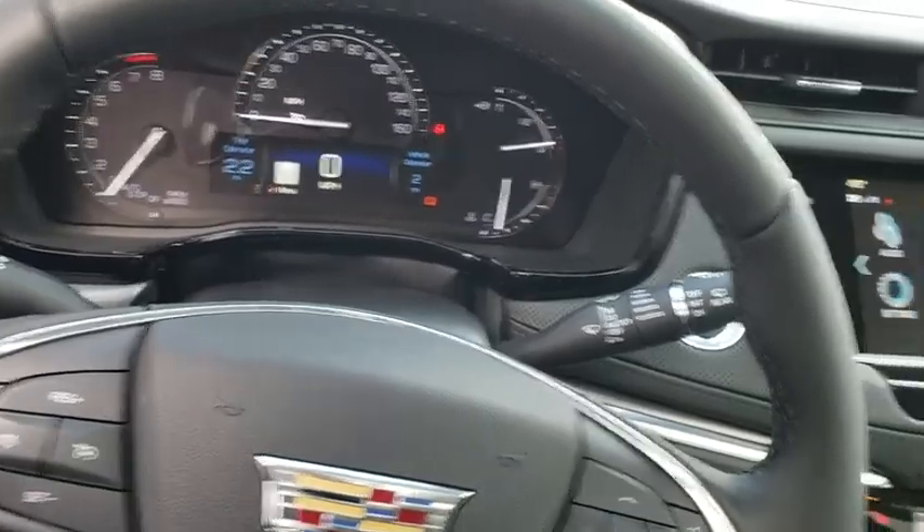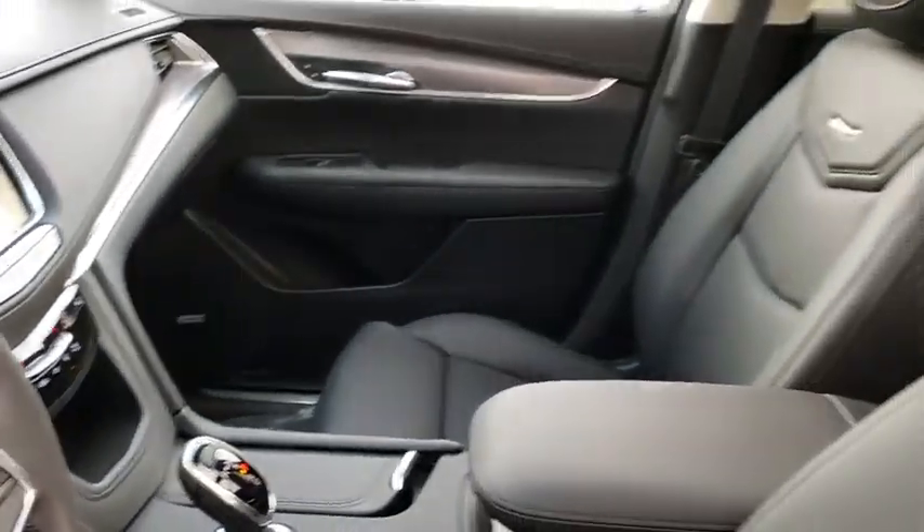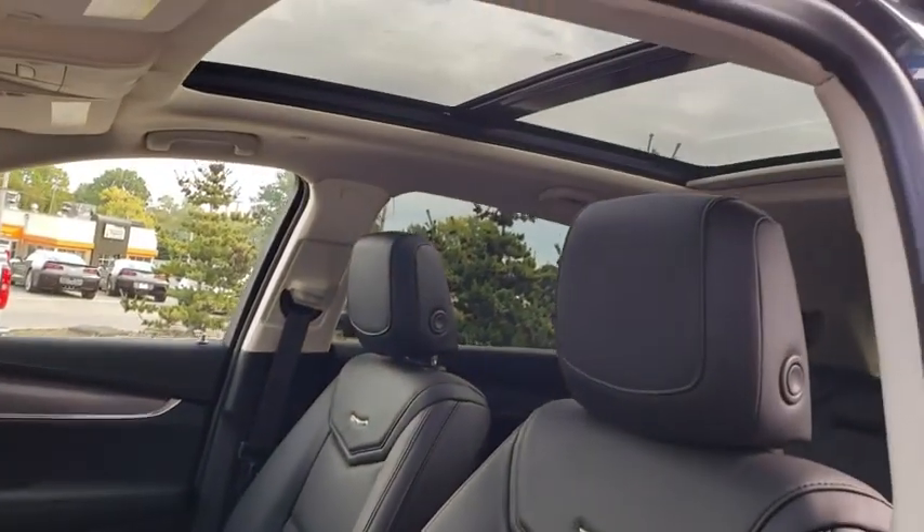Power passenger seat, navigation system, power liftgate, traction control, dual airbags, leather-wrapped steering wheel, power steering.